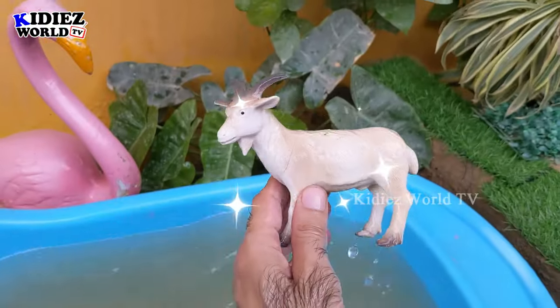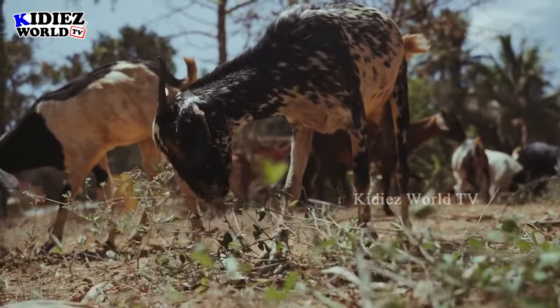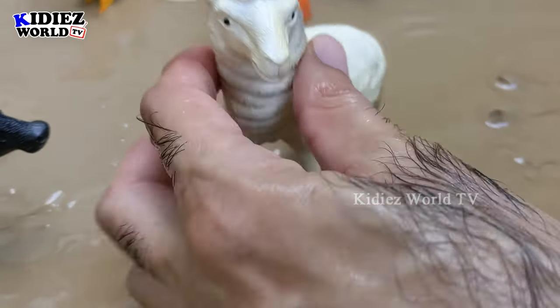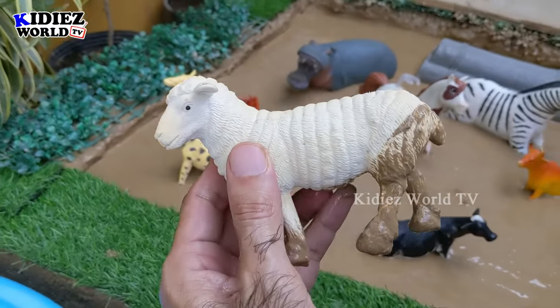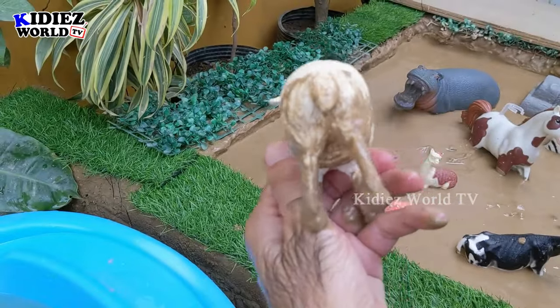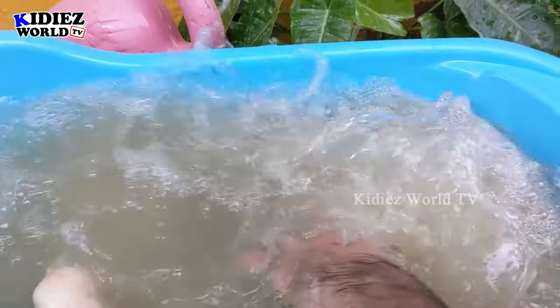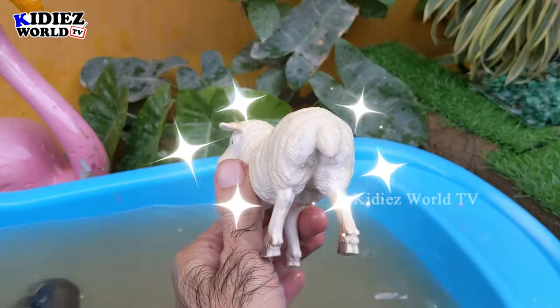Here we go! Just look at this sheep — very very muddy, but a very beautiful and cute medium-sized herbivore animal. Let's watch this muddy sheep. Here we go — sheep!